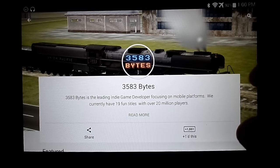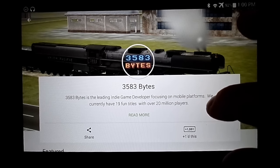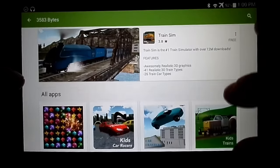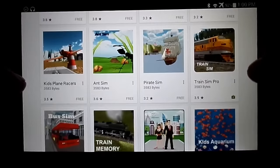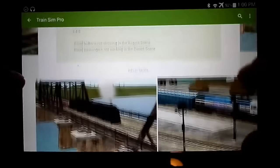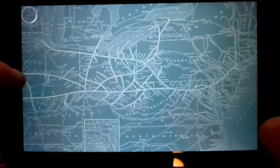I'm bringing you a software review piece today and I want to highlight TrainSim Pro from 3583 Byte. He has a number of TrainSim-themed apps on the Google Play Store, but my favorite is TrainSim Pro. Let's go ahead and open this up.